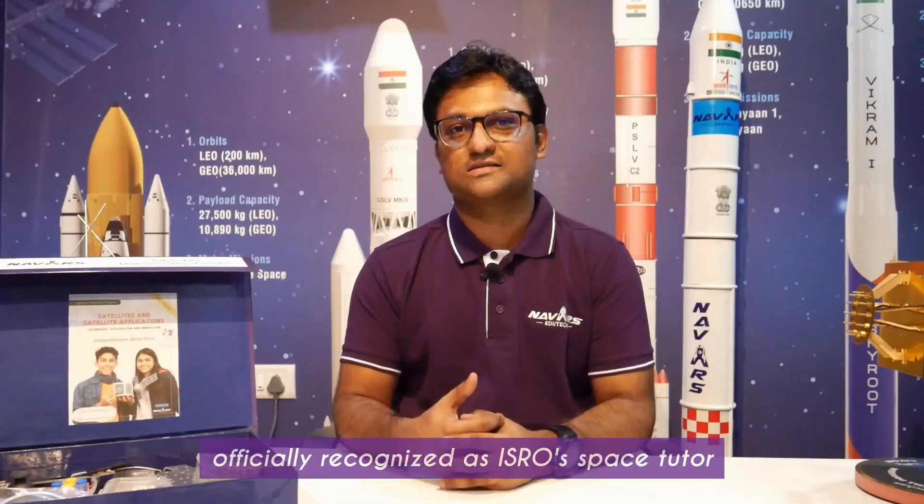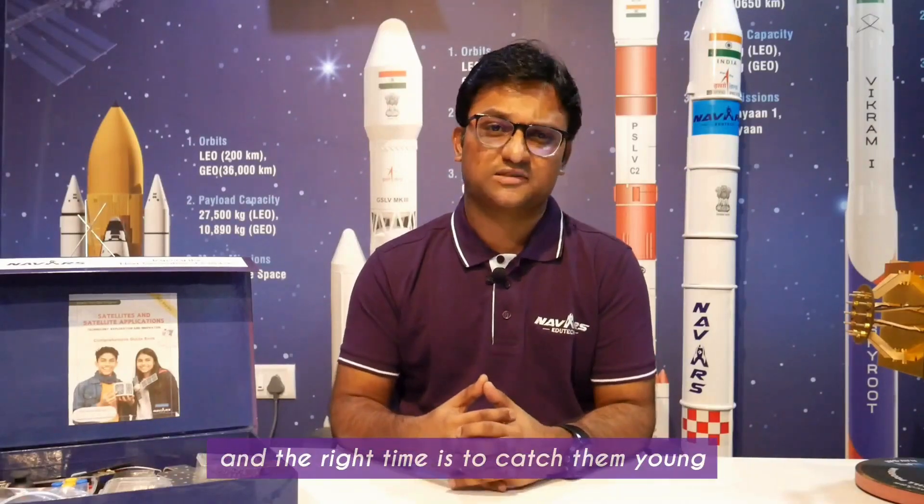We are Navarre's EduTech, a team of skilled edopreneurs with over three decades of combined experience. We are reshaping education through experiential learning, officially recognized as ISRO's Space Tutor, and our curriculum is STEM certified. Our mission is to create the innovators and leaders of tomorrow through capacity building — and the right time is to catch them young.